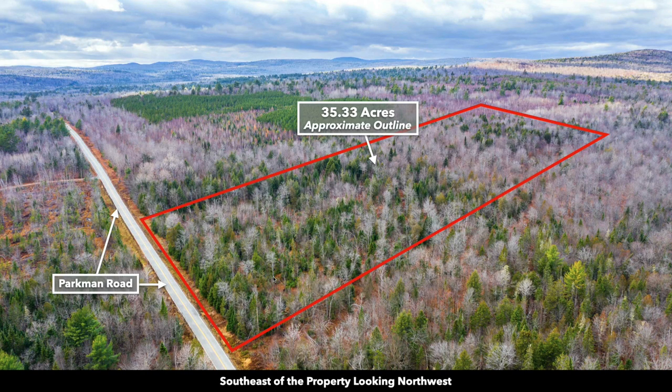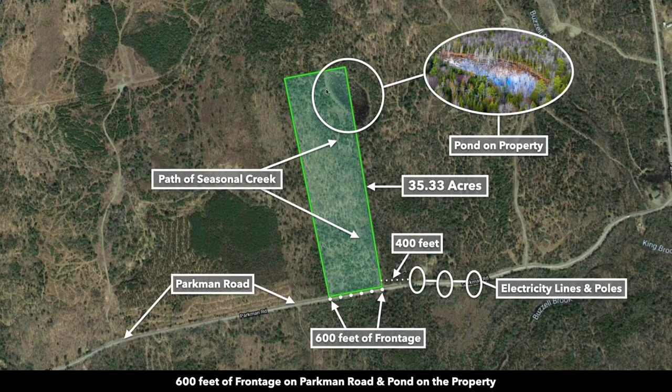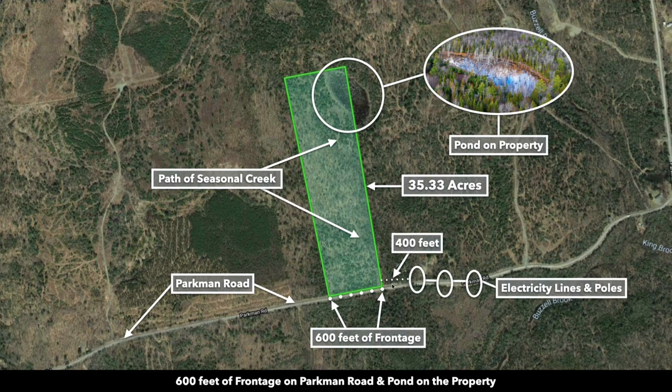This image is southeast of the property looking northwest. You can see there are lots of mature trees on the property. This is the 35.33 acre parcel highlighted in green, with 600 feet of road frontage on Parkman Road. Electricity lines and poles are only 400 feet east of the property on that paved Parkman Road.